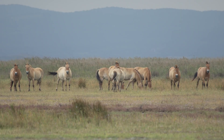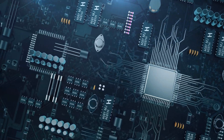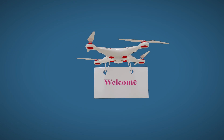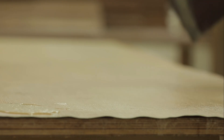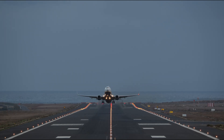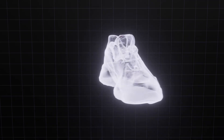Welcome to Decode Lab, the channel where we break down the science and stories behind the objects all around you. Glue might not seem as thrilling as rockets or AI, but think about this: without glue, airplanes wouldn't fly, smartphones wouldn't stay together, even shoes would fall apart.